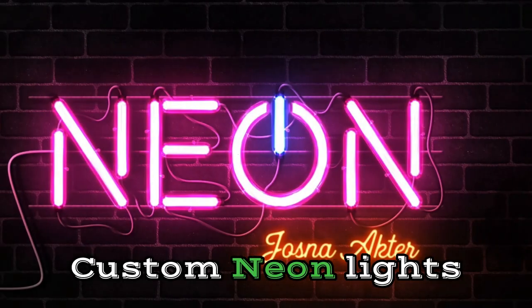Number 10: Custom Neon Sign. LED neon lighting is a fantastic example of how well art and technology can collaborate. Traditional neon lights are being replaced by modern LED lights, which generate a brighter light and last longer.